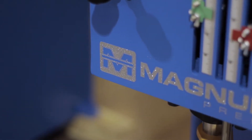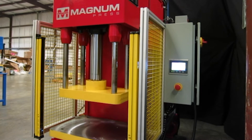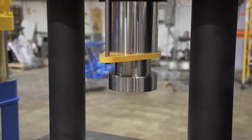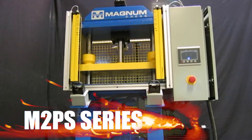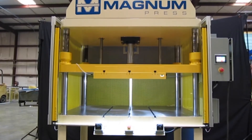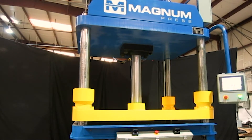Magnum Press is your number one source for high-quality coining and embossing presses. At Magnum Press, we have several lines of hydraulic presses suitable for coining applications. Explore the M2PS series, M4PS series, and others for incredible coining press options. If you can't find the perfect press for your coining application, we'll design and build one for you.